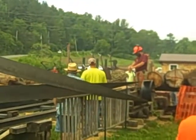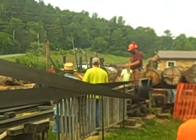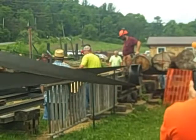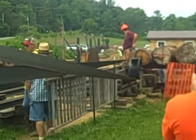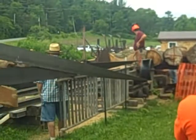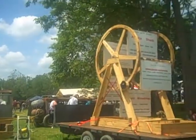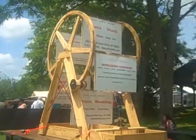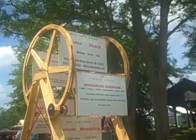We can hear the steam engine taking up the load. Isn't that a nice idea — an advertising Ferris wheel. Never seen one before, and it looks like it's pretty effective at getting the word out.